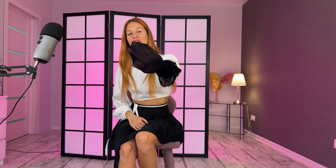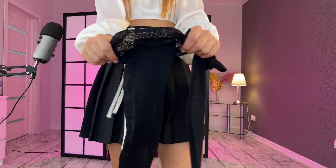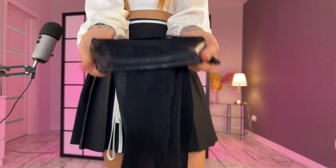Looking at them — no reinforced toe part. They are nice, but maybe just a bit too tight; that's my feeling, so it may not be very comfy on my legs. But let's see — I'll put them on. Let me show you the lace pattern.